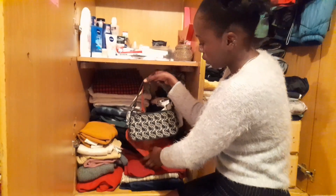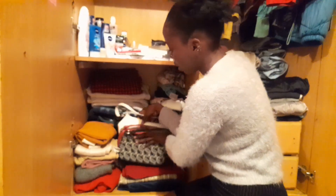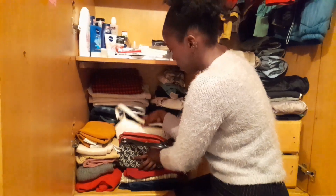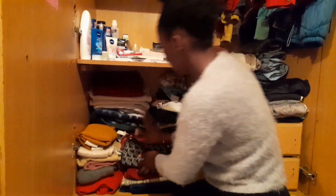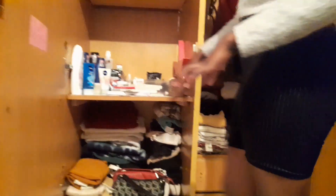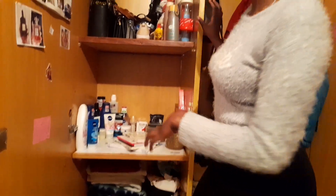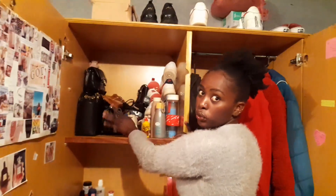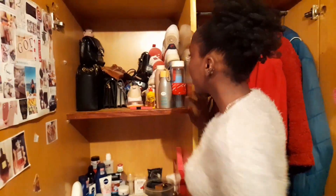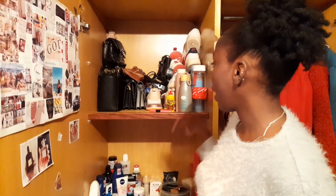This is where my bags are. I don't have a proper place to store them, that's why I've kept them here. Let me show you this section — in here I keep my bags, my water bottles, and my shoes.